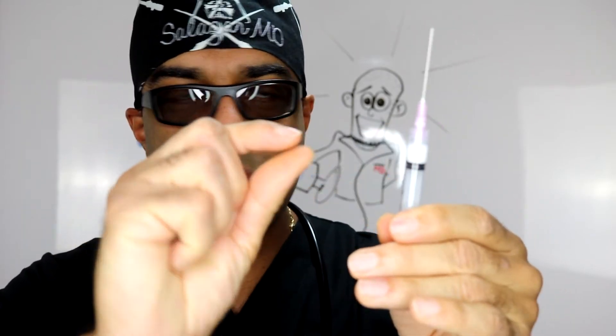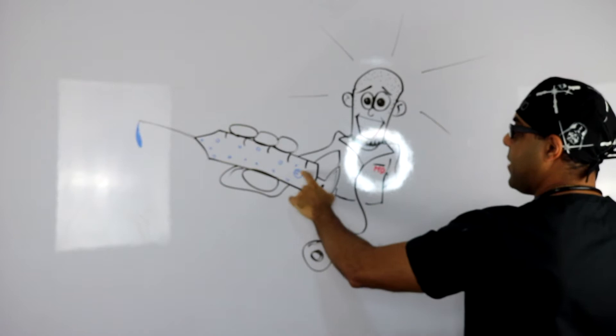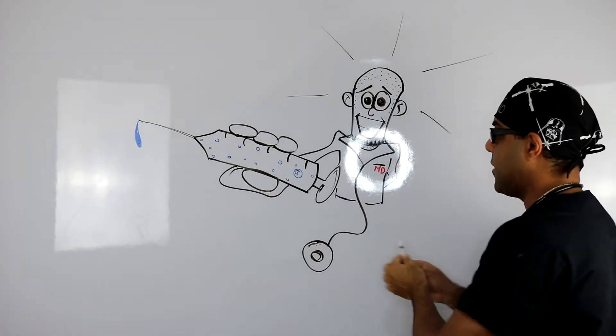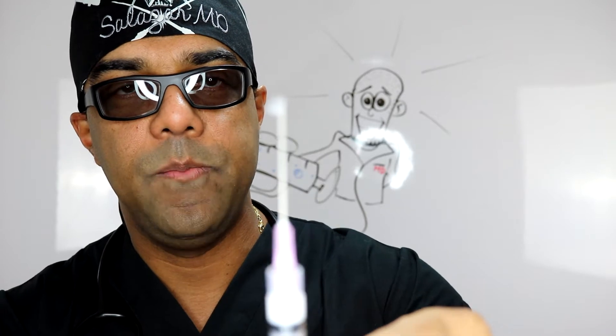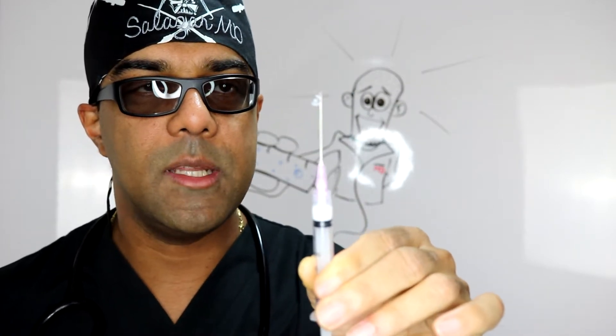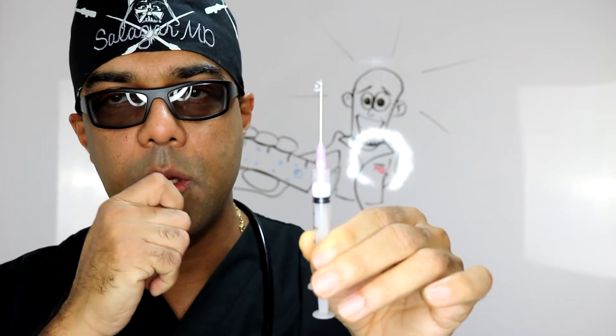That's why you see us flicking. When we flick the bubbles, it forces all the little bubbles in solution — as shown in this little cartoon — to coalesce together into one big giant bubble, which you can then pull back a little and push out through the top without wasting medication. Most people — or at least many people — realize that's why we do it. It's not to make you feel nervous or because we're nervous; it's for a genuine scientific reason.